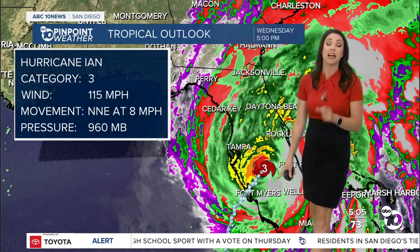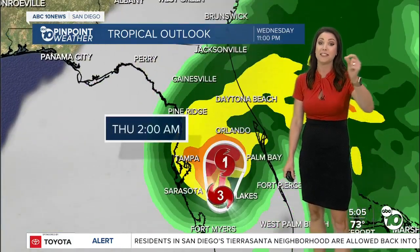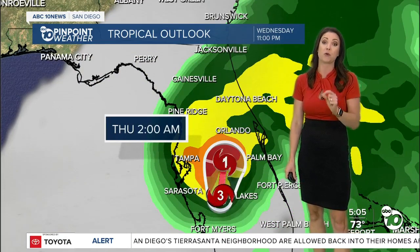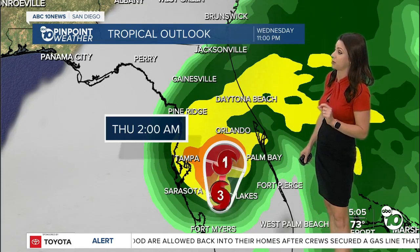It made landfall as a 150-mile-per-hour wind Category 4. A Category 5 is 157 — we were just 7 miles per hour short of a Category 5. So this was a very strong Category 4 hurricane.